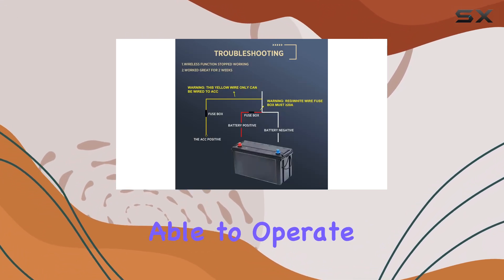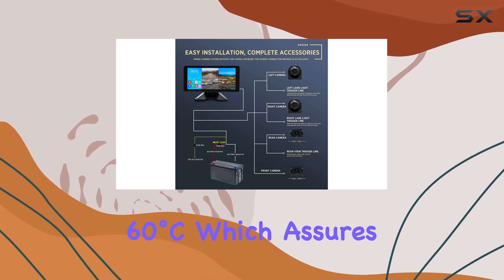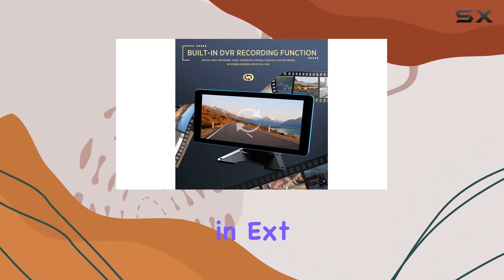Moreover, the system is robust, able to operate in a range of temperatures from minus 20 degrees Celsius to 60 degrees Celsius, which assures performance in extreme conditions.